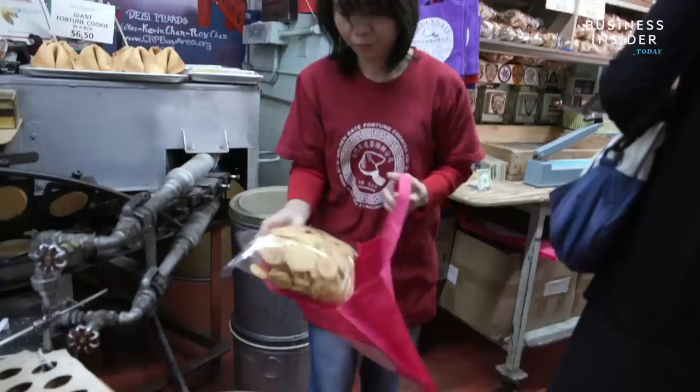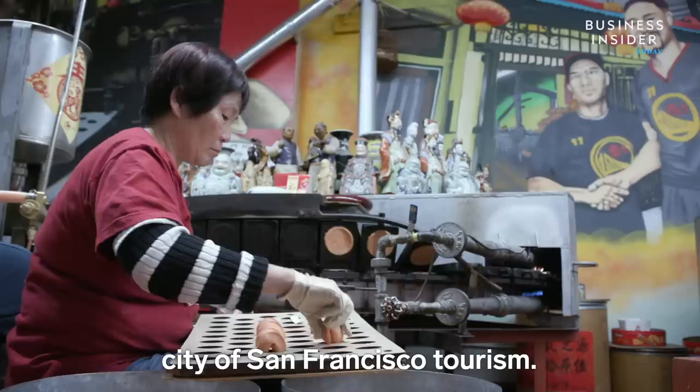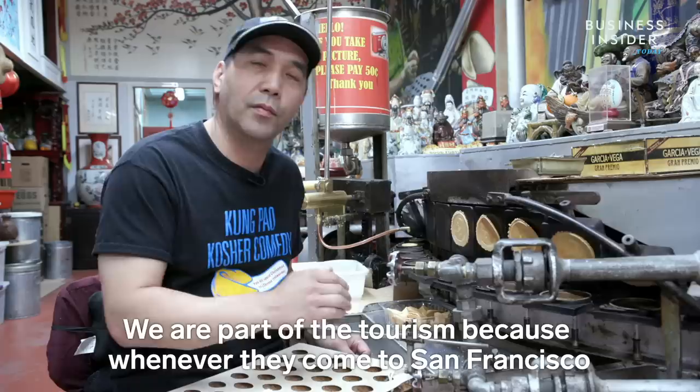And that's because profits aren't even his main concern. The whole business is to serve the people, serve the community, and serve the city of San Francisco tourism. We are part of the tourism because whenever they come to San Francisco, they think of Chinatown, they think of fortune cookie, they think of Golden Gate Fortune Cookie.